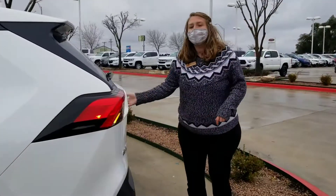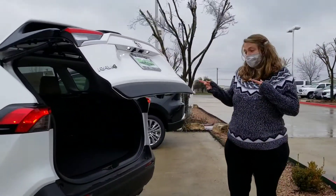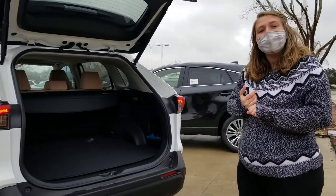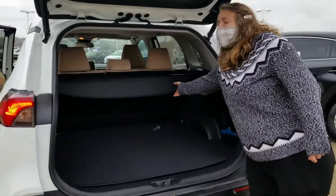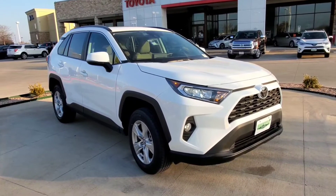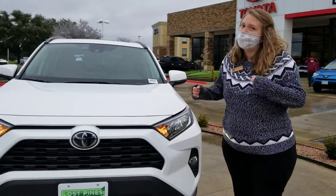Here you can see the power liftgate, and the RAV4 has tons of cargo space. Both of these vehicles are going to be great for a small family, if you have dogs, or if you have a lot of stuff to carry. This RAV4 also comes with a cargo cover and integrated fog lights to keep you safe in poor weather.